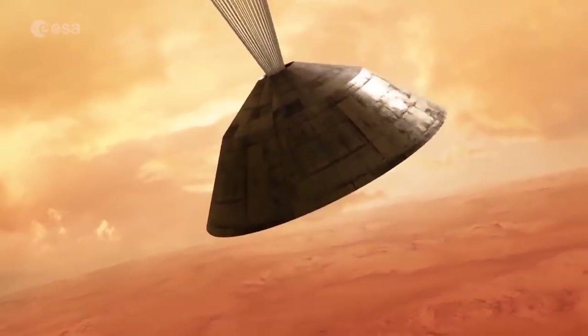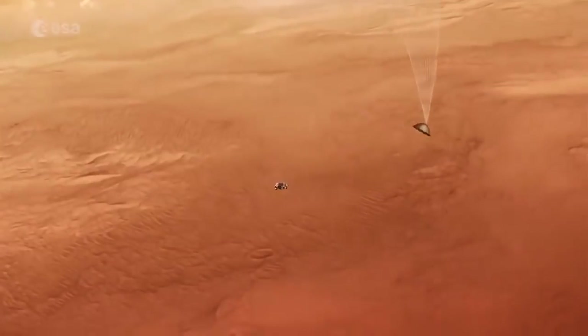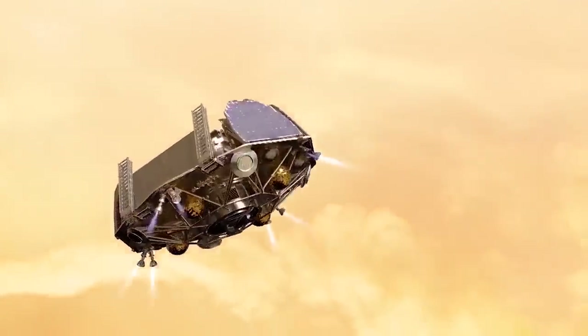Then the heat shield will be discarded and the landing platform will be released for a propulsive braking phase.